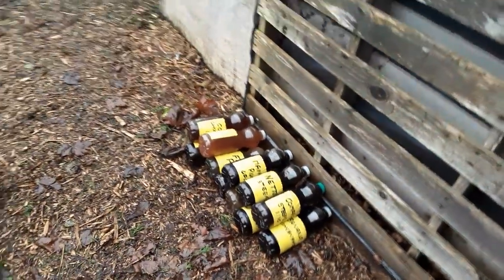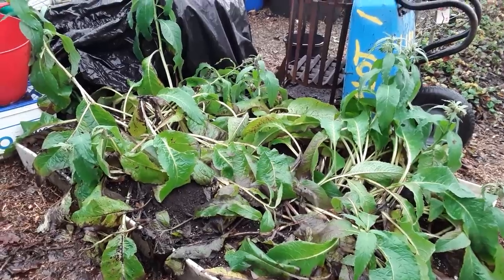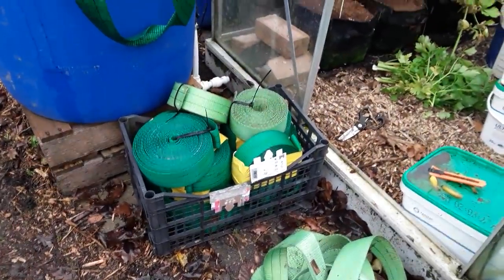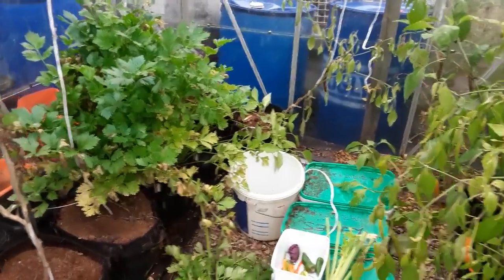I must put these liquid plant foods away - I've done a video on that. As you can see the comfrey is dying back slowly now after those few frosts. I need to get those straps put away, get them rolled up nice and tidy. Simple job but it's always the simple jobs that don't take long but do make a hell of a difference.